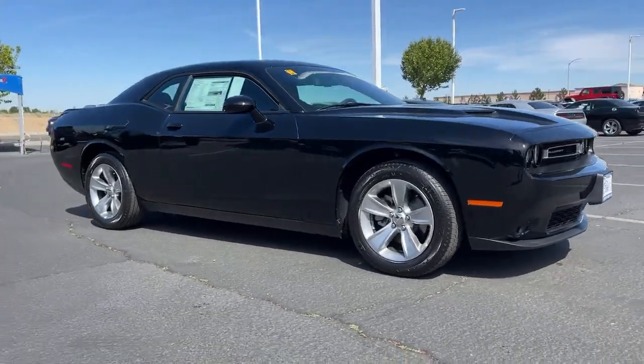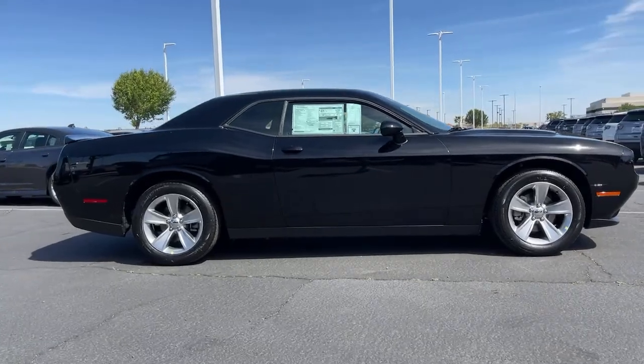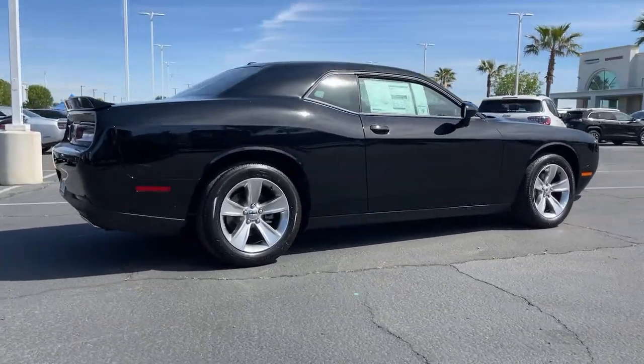Get into the 2021 Dodge Challenger. Drive with attitude in the uncompromising Challenger, the muscle car with a menacing stance and a fierce heart.